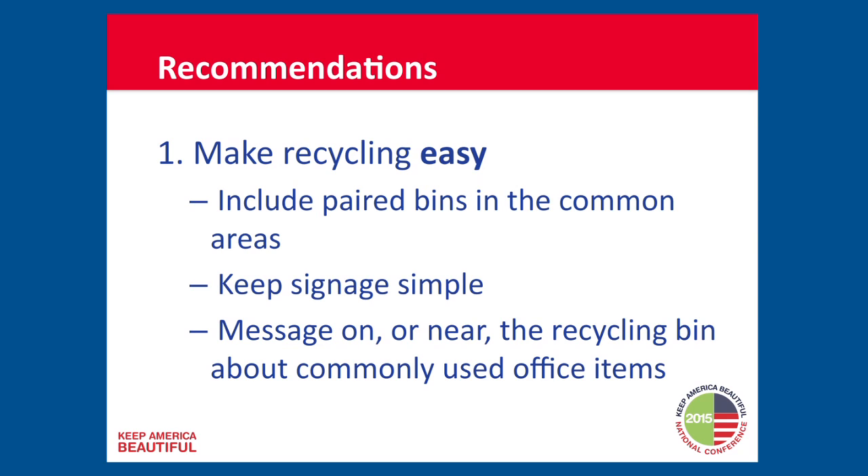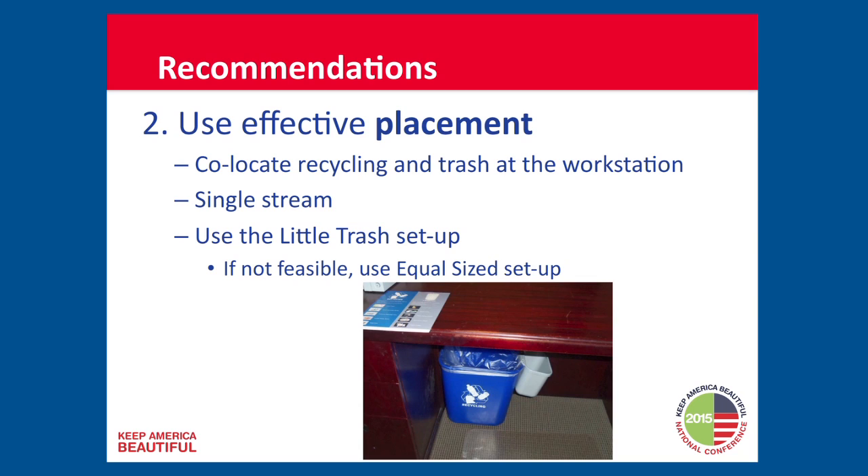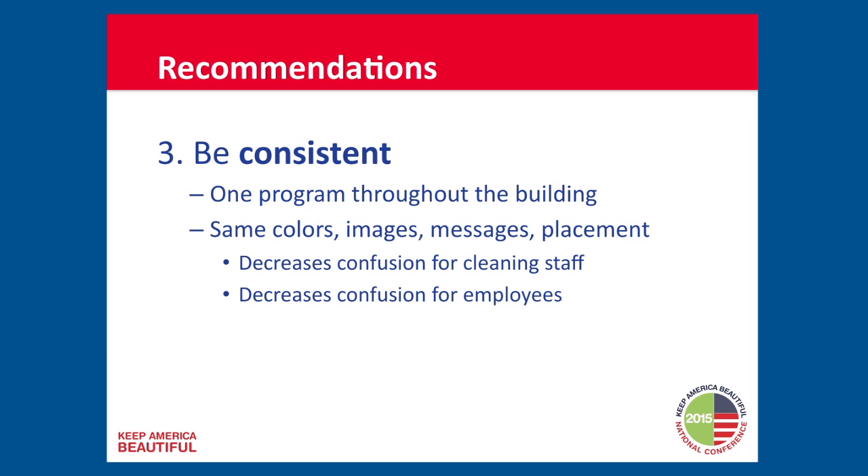Recommendations: Number one — make recycling easy. The convenience factor is huge. Include paired bins in common areas. Keep signage simple and graphical. Put the message on or near the recycling bin — in the same place as the behavior. Second — use effective placement. Co-locate recycling and trash at the workstation. Use single stream. Our recommendation is to use the little trash setup. Finally — be consistent. One program throughout the building: same color, same images, same messages, same placement. This decreases confusion and helps with janitorial and cleaning staff.